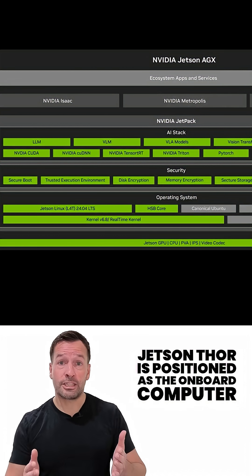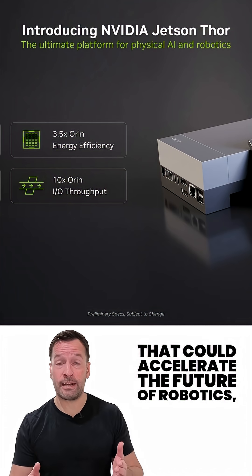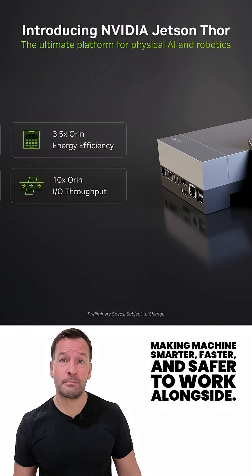Priced from $3,499 for the developer kit, Jetson Thor is positioned as the onboard compute that could accelerate the future of robotics, making machines smarter, faster and safer to work alongside.